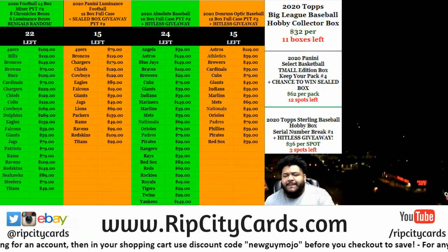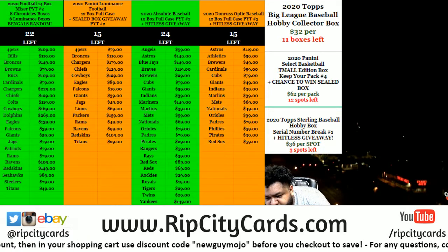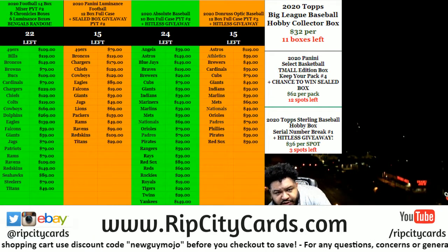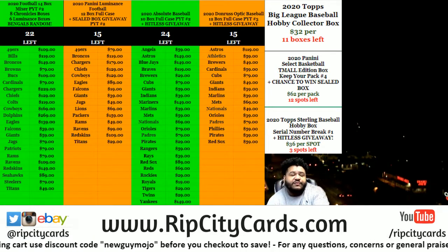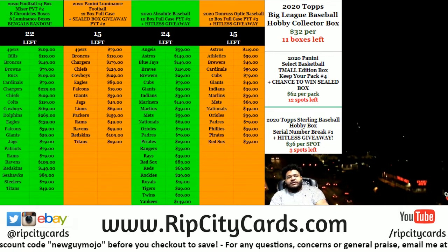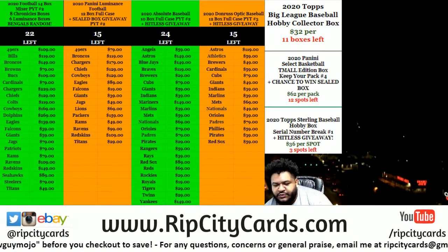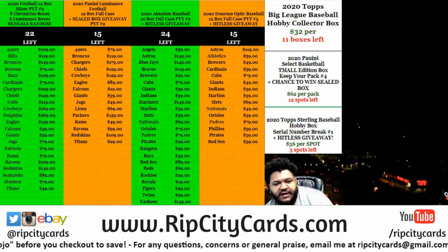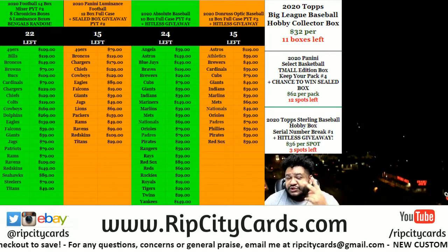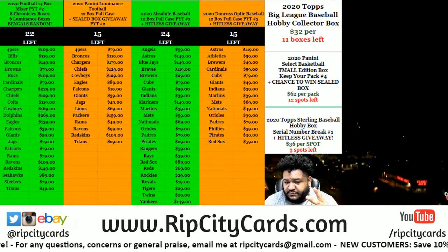Yo, what's up everybody, it's your boy Carver Moses. We're gonna go ahead and do a hobby box of 2020 Topps Sterling Baseball serial number break, number one. Everyone's getting a number from 1 to 25. We're looking at the left side of the serial number — so if you get number one, any card that starts with number one is yours. If you get number ten, any card starting with ten is yours, and so on. There's only two cards in a box of this stuff, super fancy.